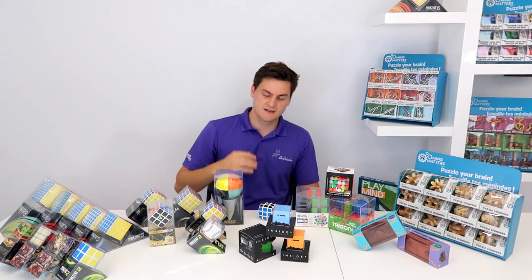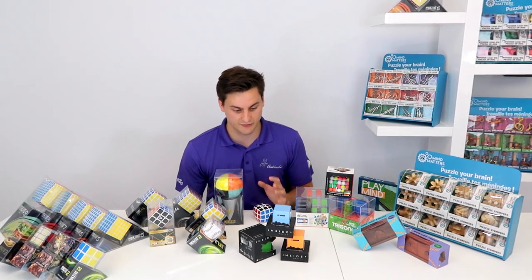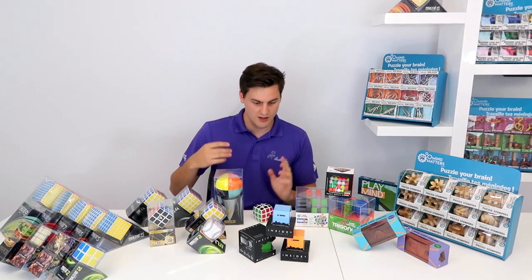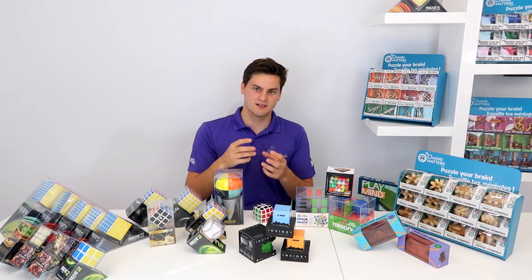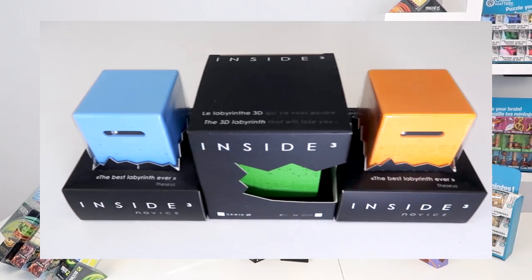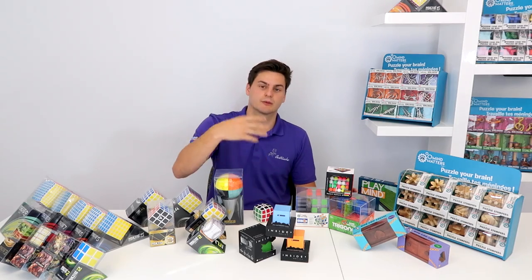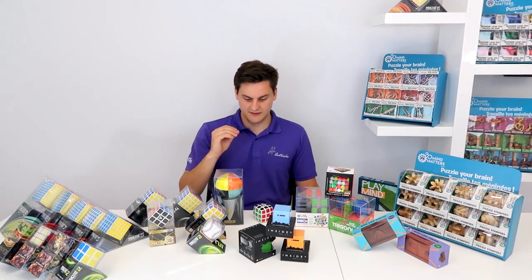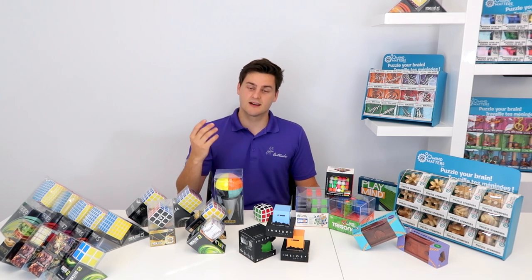To go with this, we have our Inside3 section, which comes from France. It's also a labyrinth like Trigonaux, but you don't see the actual labyrinth — it's inside the cube. You have to feel where the ball is and follow the patterns on the cube. They come in different difficulties and are available in display format.